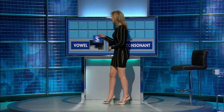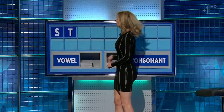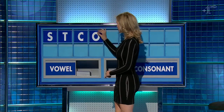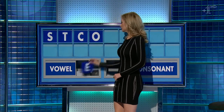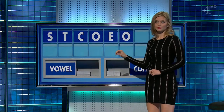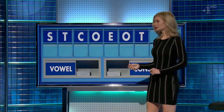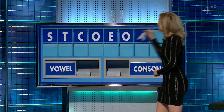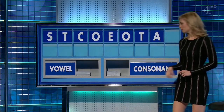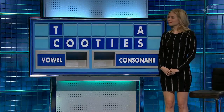Well done. Thank you, Nick. S. And the second one, please. T. And a third. C. And a vowel. O. And another. E. And a third one. O. And a consonant. T. And a vowel, please. A. And a final vowel. And a final I. Absolutely fine, Mitchell. Thank you, Anne.